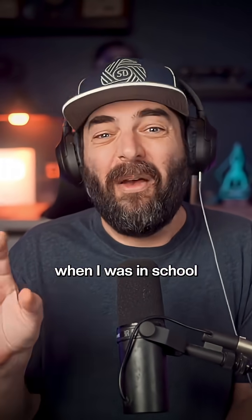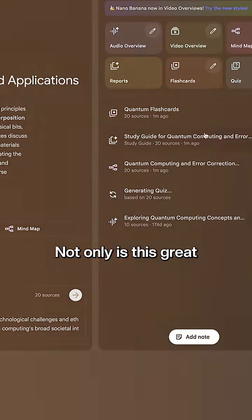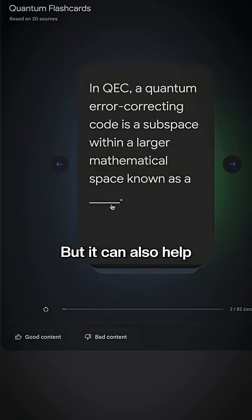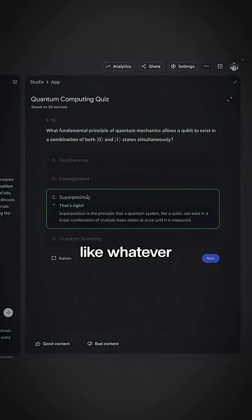I totally wish I had this when I was in school. You can actually ask Notebook LM to make a quiz or flashcard to help you learn any topic. Not only is this great for high school, medical school, law school, trade school — honestly any school — but it can also help you learn a new language or understand finance terms, like whatever you want to learn.